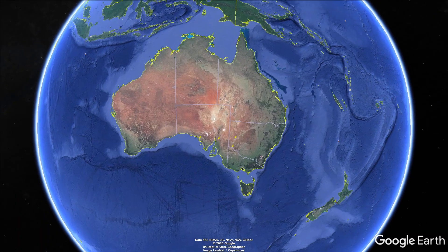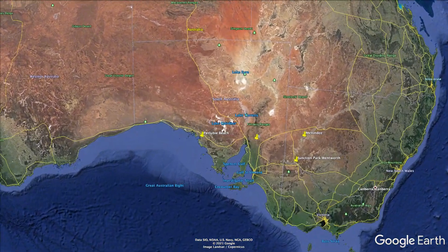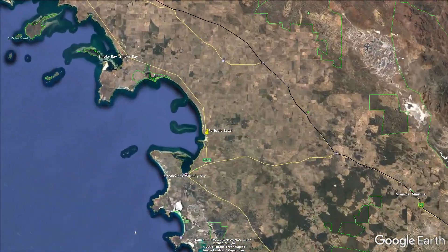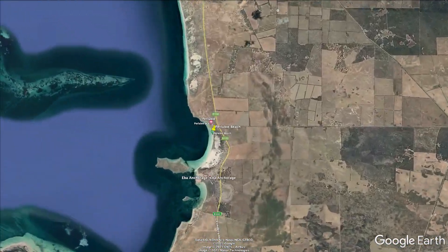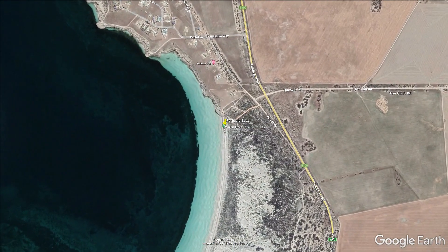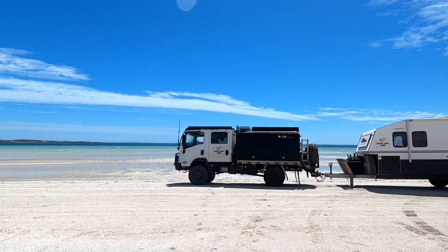Number four is Pildappa Beach, again on the Eyre Peninsula — it's 24 kilometres from Streaky Bay. This low cost camp at $10 a night offers toilets only; there's no power and there's no shower. It is dog friendly though.